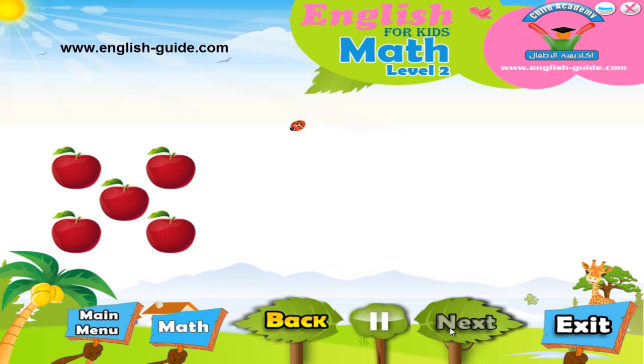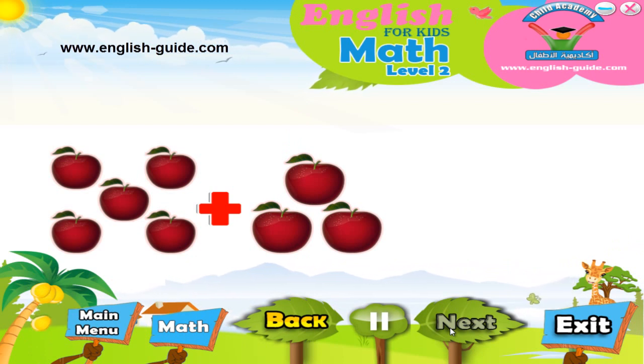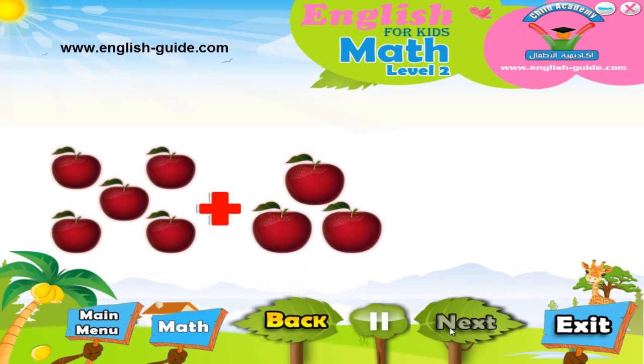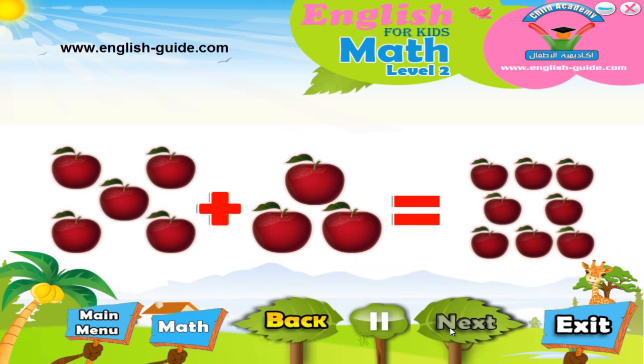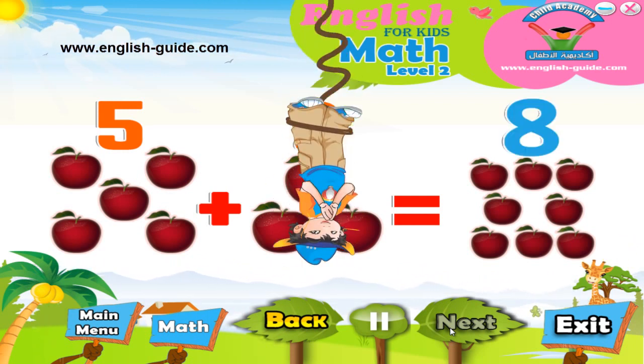How many apples can we see now? Let's count them. One, two, three, four, five! Now, if we add one, two, three apples to the five apples, how many apples do we have? One, two, three, four, five, six, seven, eight! So, five apples plus three apples equals eight apples, which means that five plus three equals eight. Well done, everybody!